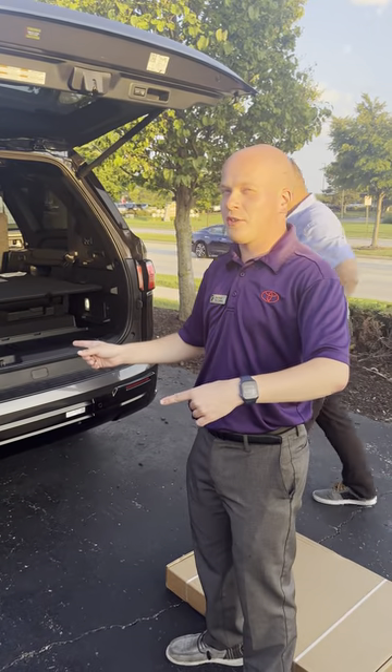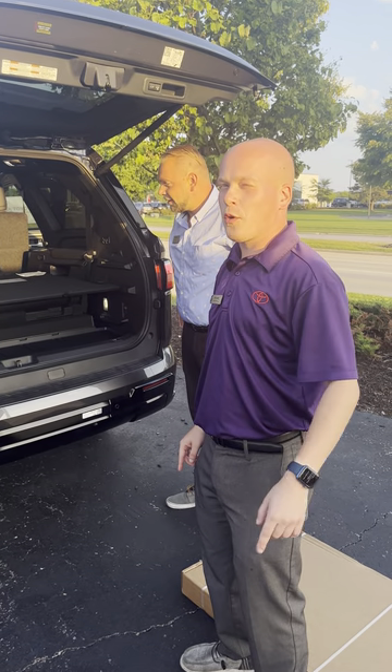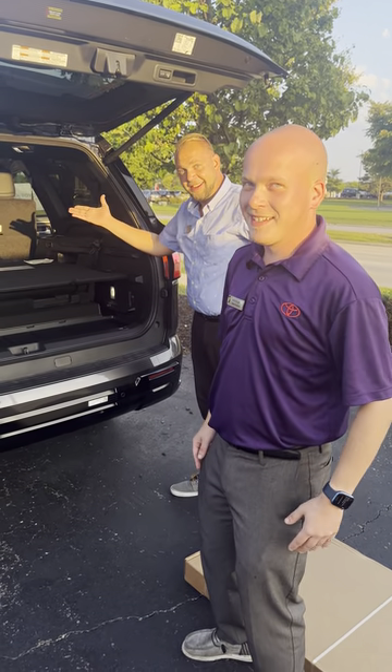Obviously there's a lot more to the 2023 Sequoia, so you should come by and take a look for yourself. Give us a call at 262-334-9411 and ask for one of our salespeople.